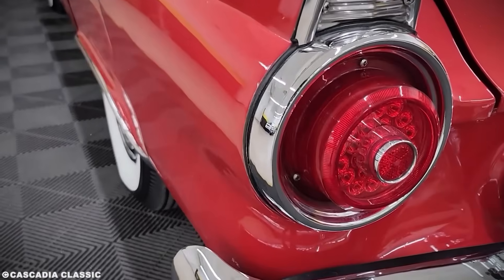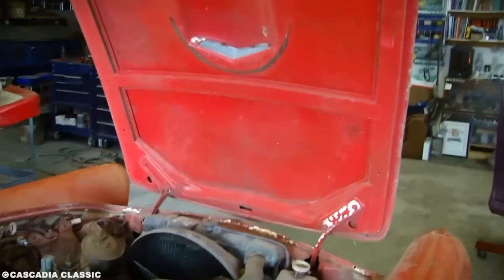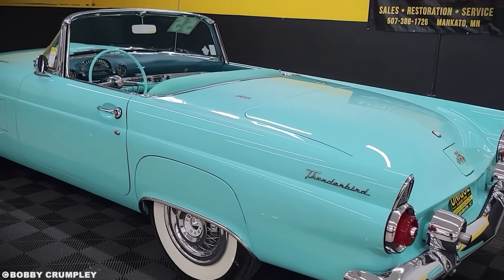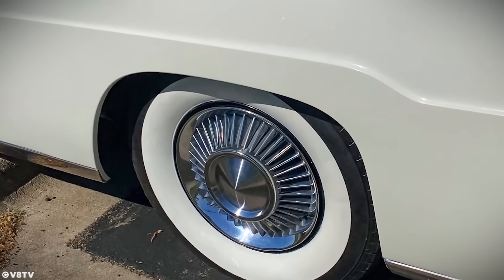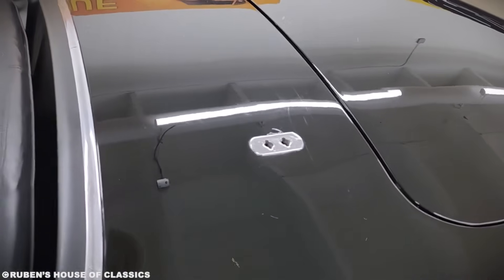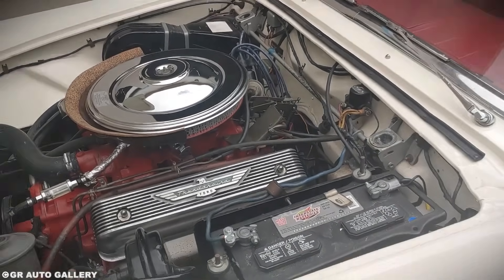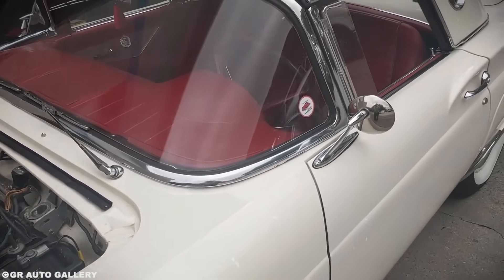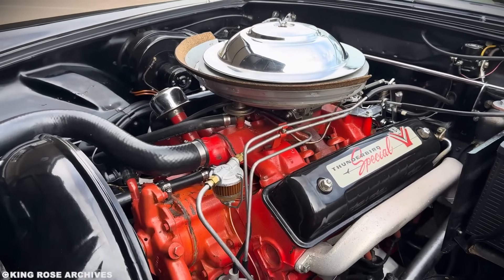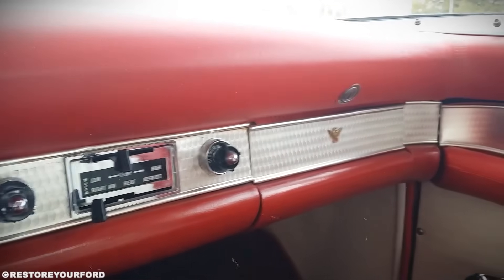Even European manufacturers took notice. Pininfarina bought a '57 Thunderbird and kept it in their Turin studio as a reference for American aerodynamic design. Today, aviation-inspired automotive design is so common we don't even notice it. Every car in production uses computational fluid dynamics, a tool developed for aircraft. Active aerodynamics, brake cooling ducts, low-drag mirrors — all aerospace technology that filtered down to cars. But in 1955, putting jet fighter design principles into a street car was revolutionary. Some called it gimmicky. Ford called it the future.